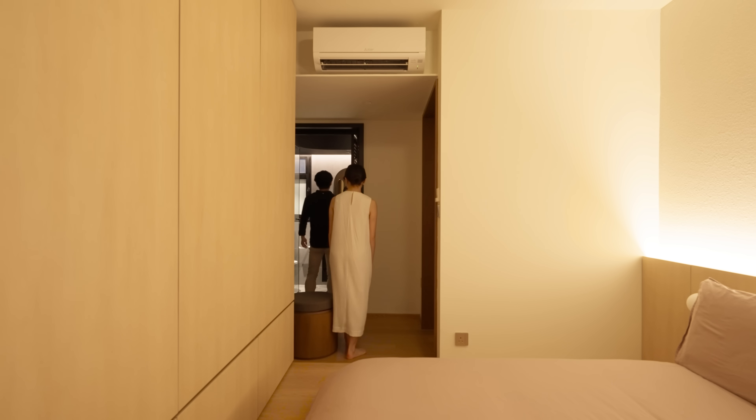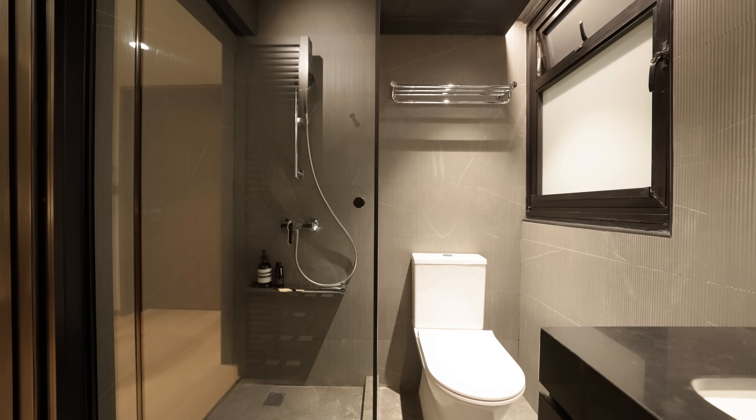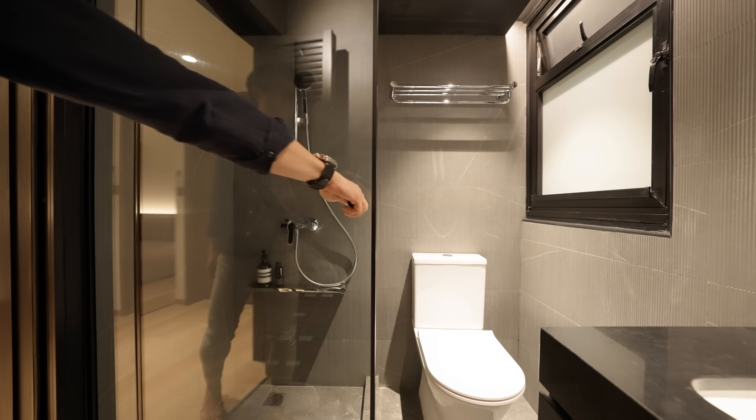For the master bathroom, we kept the darker aesthetics similar to the common bathroom and wet kitchen. There is a clean distinction between wet and dry, but to keep the shower area spacious, we added a hinge for the shower screen and removed the other side of the glass panel to ensure the bath isn't too claustrophobic.